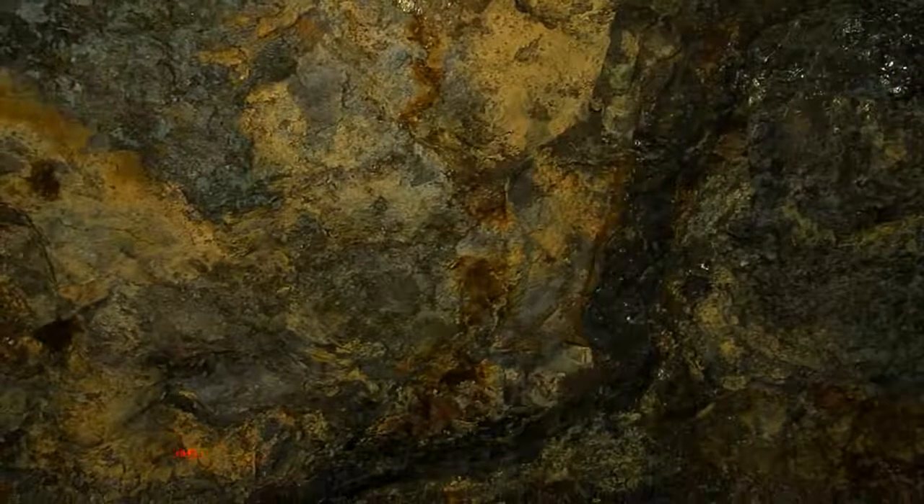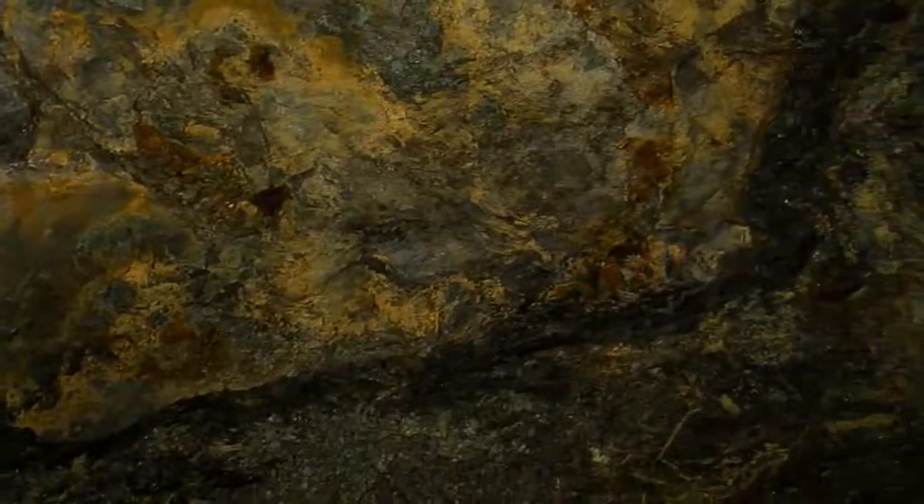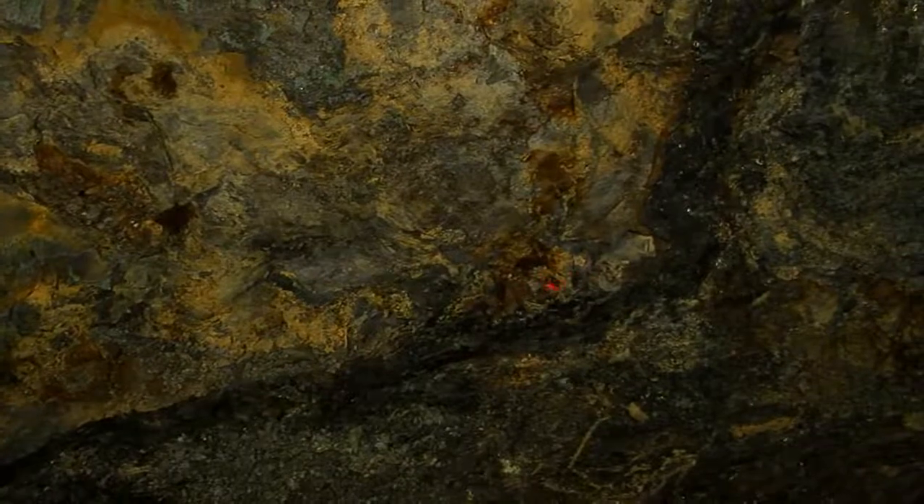All of our orangish-reddish rock is iron in different stages of oxidation. The tans and the browns are in their first stages of oxidation. You'll also notice we have a lot of this turquoise-like rock — this is copper sulfate, the same material found on the Statue of Liberty.